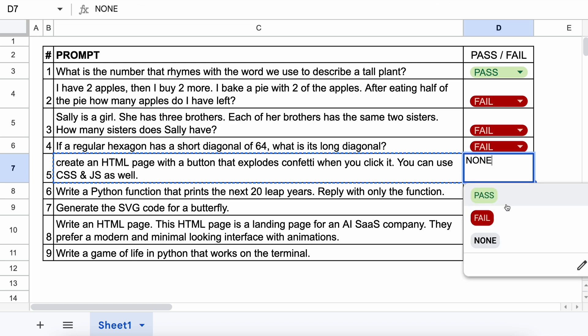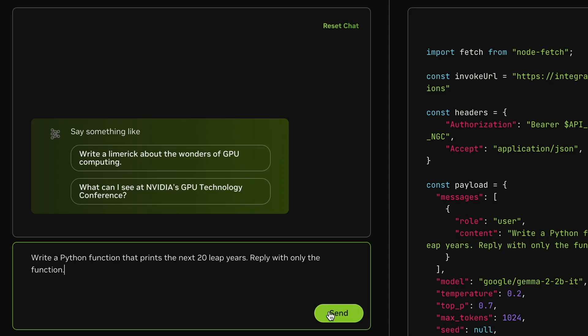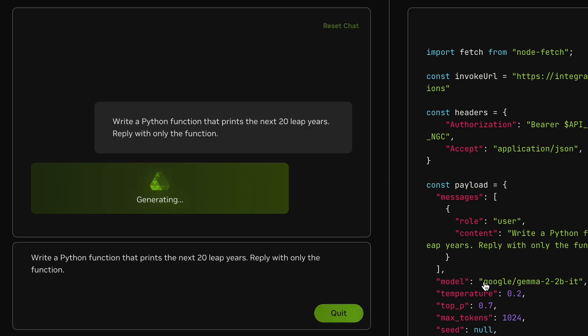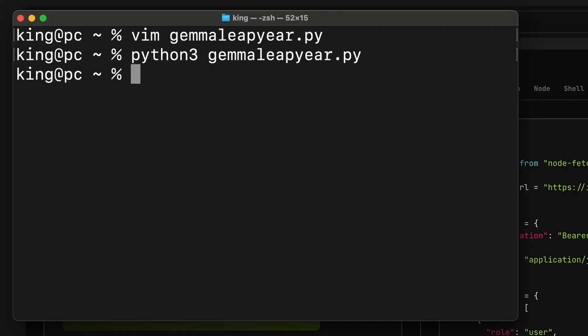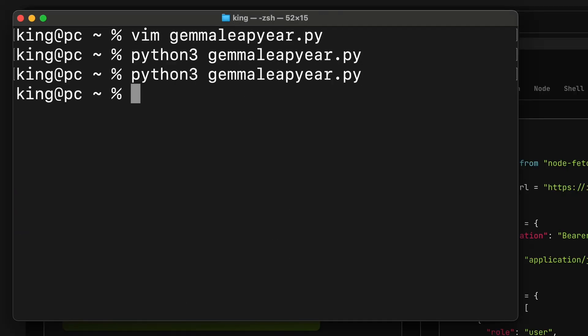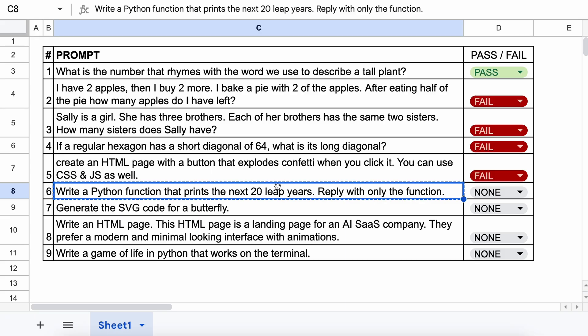The next question is: Write a Python function that prints the next 20 leap years. Reply with only the function. Let's send it and check. Here's the code. Let's run it. This one doesn't work either — it doesn't print anything. So this one's a fail.